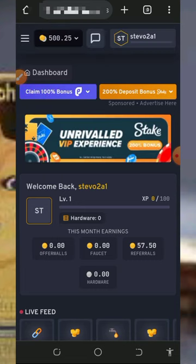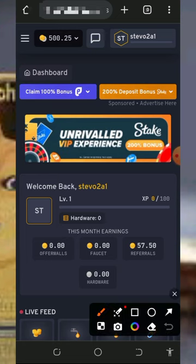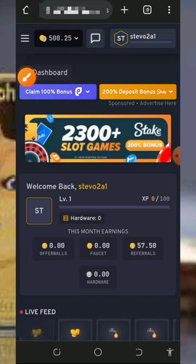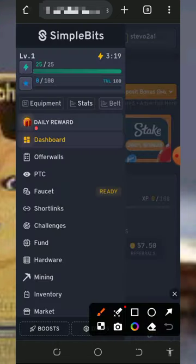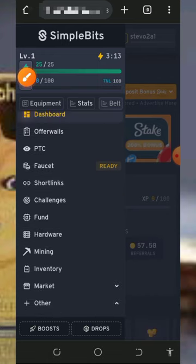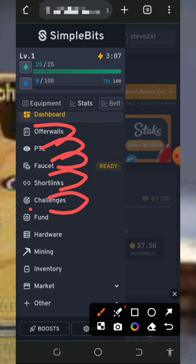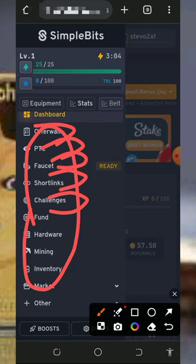Once you log into your account it's going to look like this. The first thing to do is to claim your daily bonus. Tap on the horizontal lines on the top left of the screen, then tap on the Daily Reward button to claim your daily reward. After claiming your daily reward, start visiting all the offer walls, faucet sites, short links, challenges, and so on shown on the screen.